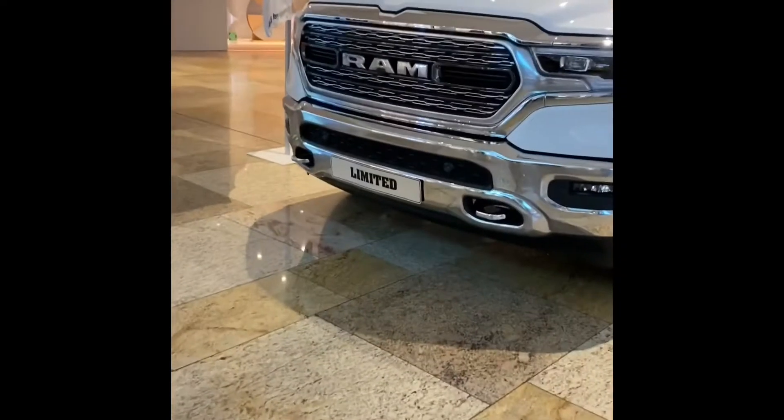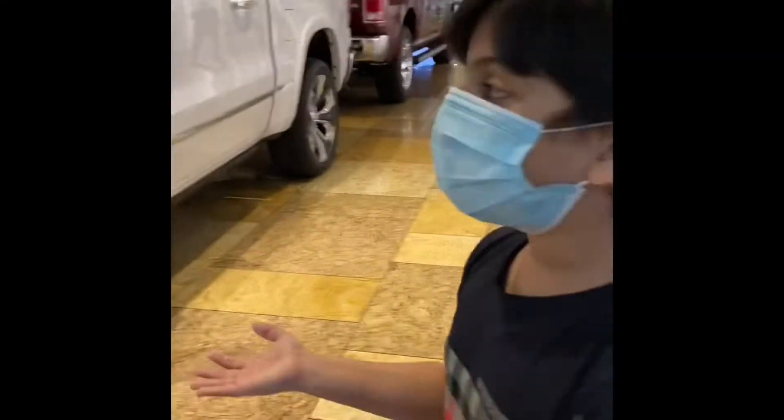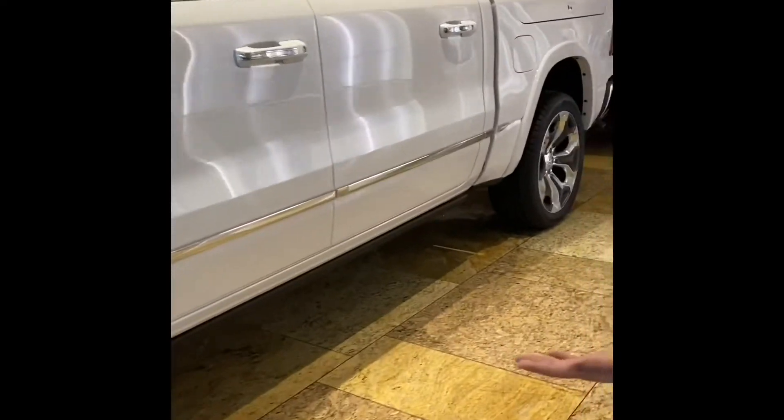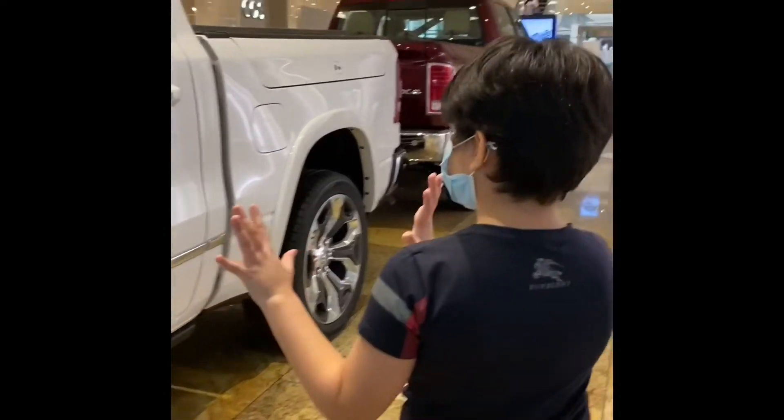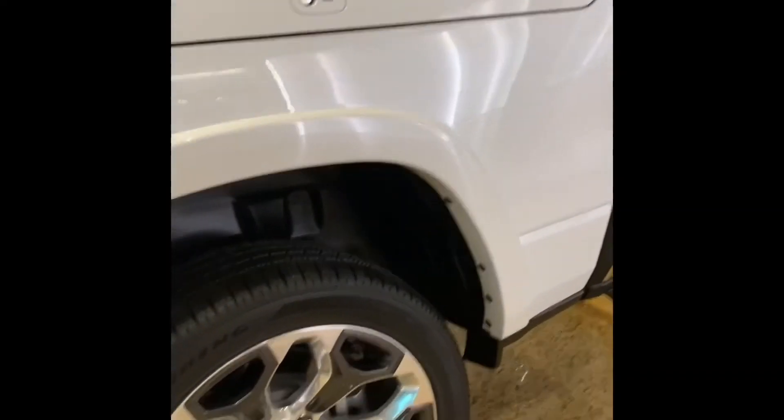This is the RAV4. And this is so big — it's like a big monster. It's too small... it's so big. Literally, this is bigger than my heart.